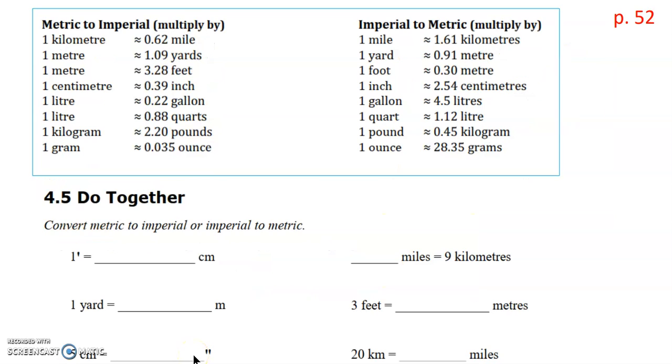Let's go ahead with the do-together section. We're going to convert metric to imperial or imperial to metric and make sure we choose the right side when we do our multiplication. For one foot converted to centimeters, we're going from imperial to metric, so we look at the right hand side. The table only shows feet in meters, not centimeters, so this requires two conversions. One foot equals 0.30 meters, and since meters to centimeters is two places to the right, 0.3 meters equals 30 centimeters.